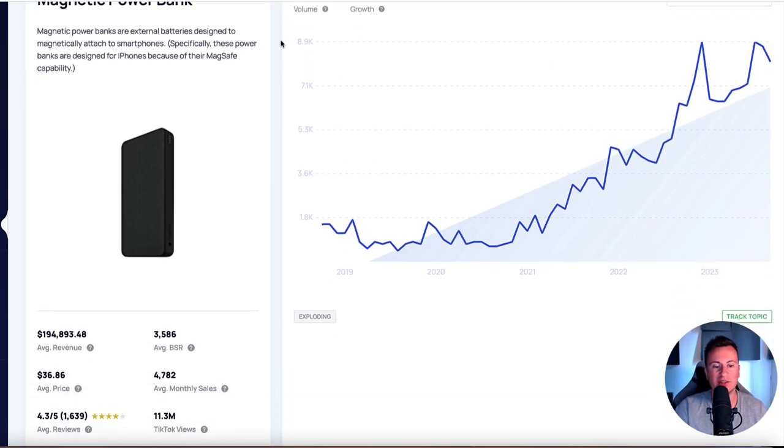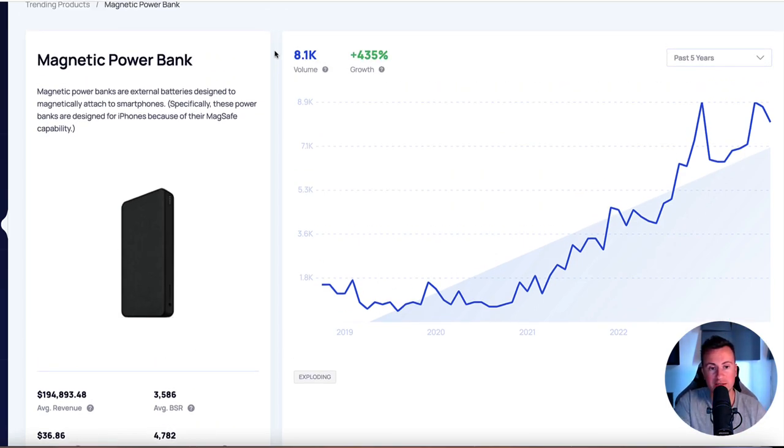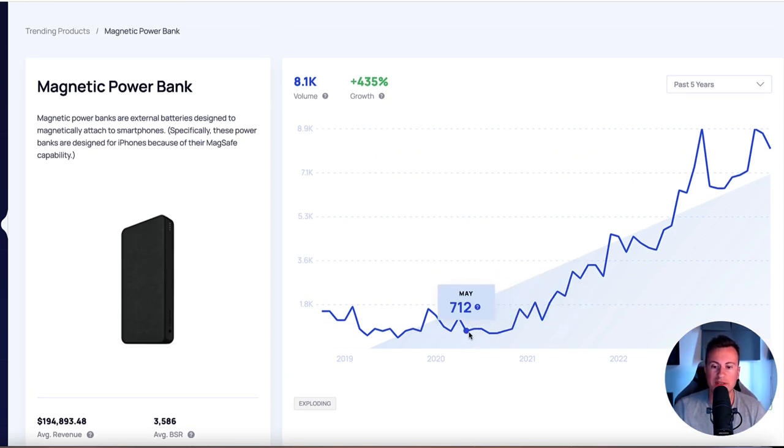Then we have the magnetic power bank - this fits within the same category. It's affordable to gift to pretty much anyone, and it's a useful product because everybody has a mobile phone nowadays and most people have found themselves running out of battery and needing one of these to keep them going. Looking at the data from the beginning, we can see October, November, and December were always the high points - so based on history, the following Q4 will be bigger and better than ever before. Definitely not a product to ignore.